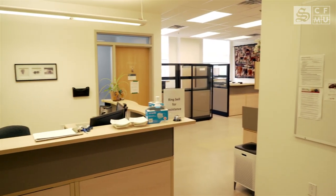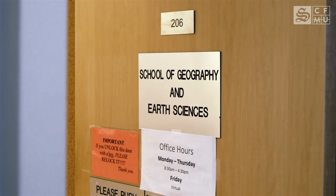The Academic Advising Office for Earth, Environment and Society can be found in GSB 206. Head there if you have any questions or concerns. You can also shoot them an email or give them a ring using their contact info as listed on the EES website.